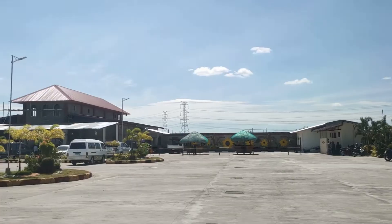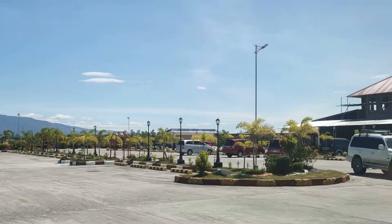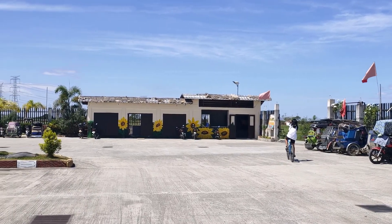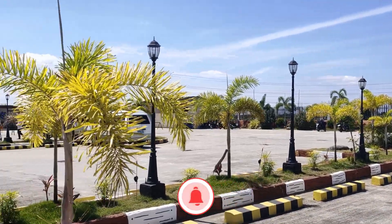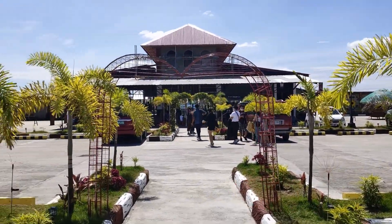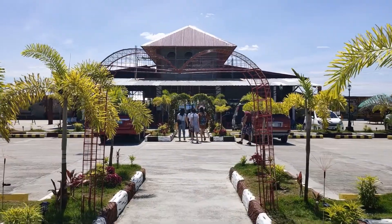So finally we are here. As you can see, they have a massive parking lot. The parking lot is free of charge, and they also have parking for motorbikes.